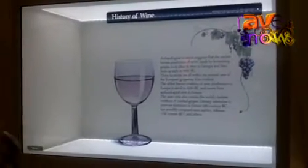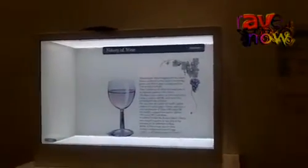I believe this kind of model will be the future display compared to the normal display. The strength point is that it also applies a touch function, like this.